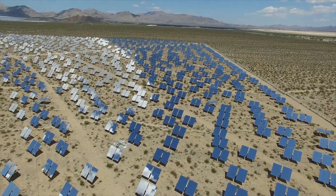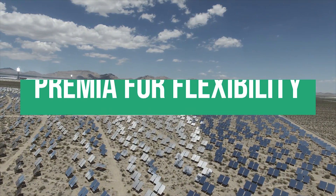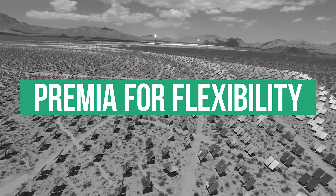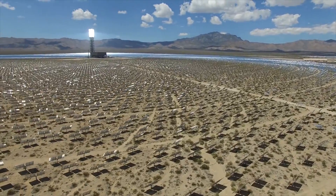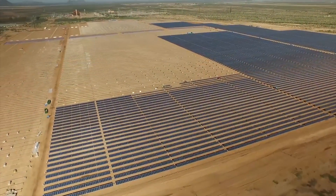As PV is currently only providing electricity during sunlight hours, other flexible options are needed in the grid to match production with demand. Proponents of CSP argue that with its integrated thermal storage, it is one very attractive option compared to large-scale electricity storage systems.